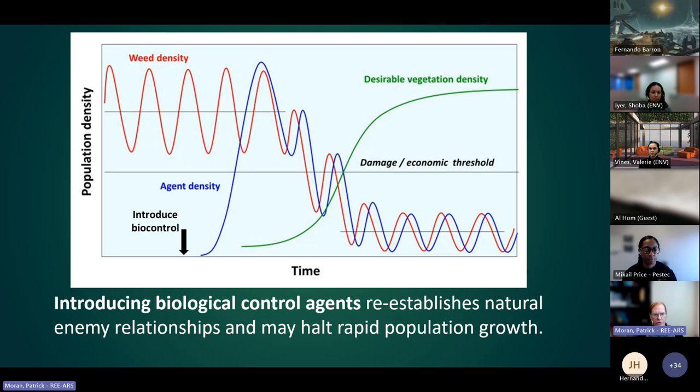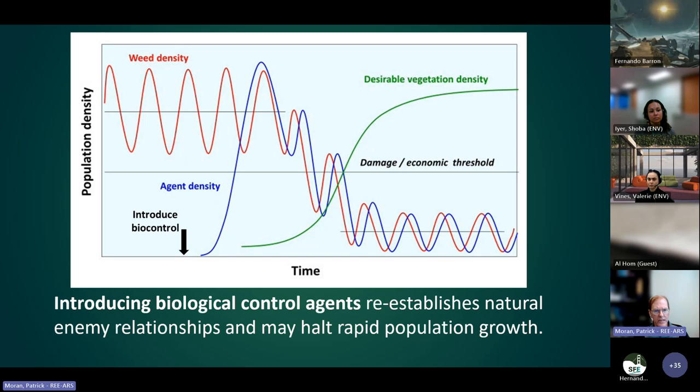Prior to the introduction of the biocontrol agent, you have a weed present at high densities, possibly increasing its distribution. You introduce the biocontrol agent, the weed population goes down, the agent population goes up. It's important to note that biocontrol is not an eradication tool — it's not an early detection rapid response tool; it's a long-term management tool. It's especially beneficial when other control methods are not sustainable economically or environmentally, reducing the weed below a damage threshold. The weed and agent remain in the system in ecological balance.